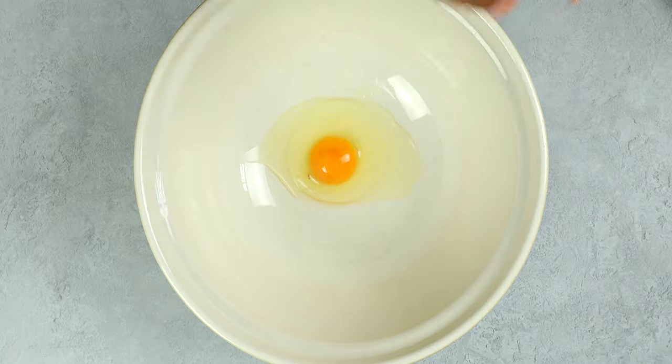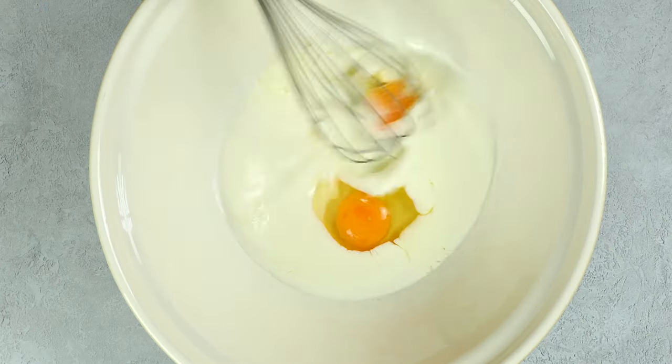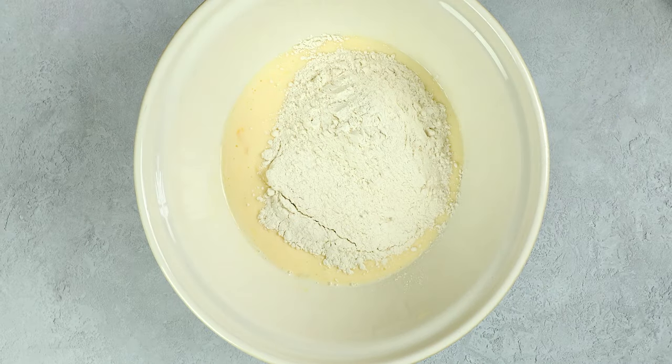But enough talking, let's get to the recipe. Get a large bowl and whisk together the eggs and one third of the buttermilk. Now add the flour, baking soda, sugar and salt.